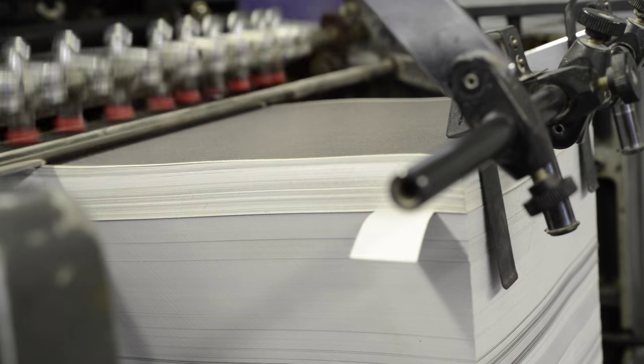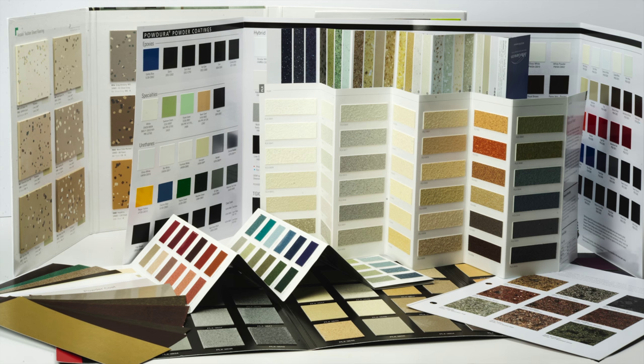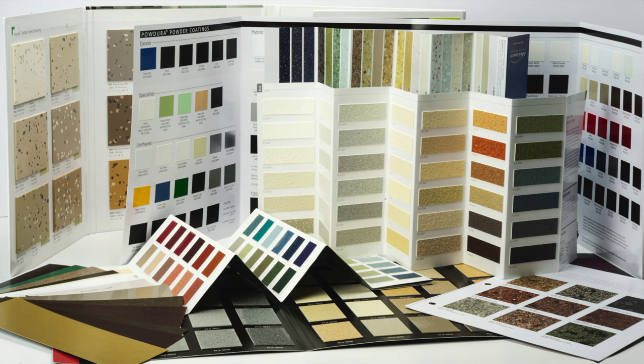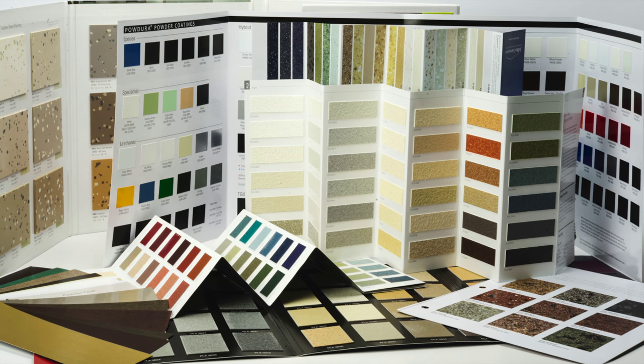From what light source our customers' clients will be viewing a sample in, to the special packaging needs a customer may have — we strive at Dorne Color to make our customers' products stand out from their competition.